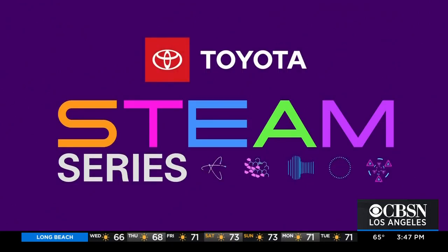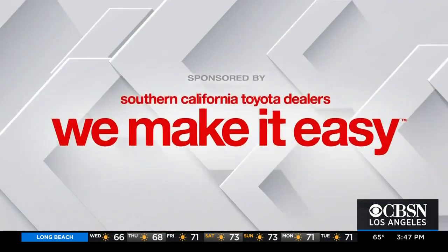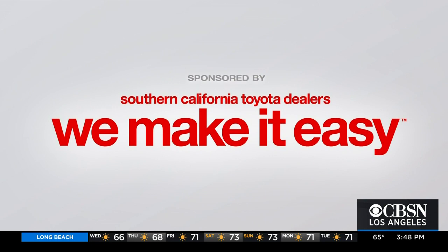STEAM Series, championed by your Southern California Toyota dealers. It's time for this week's STEAM Series — our focus: engineering and art.